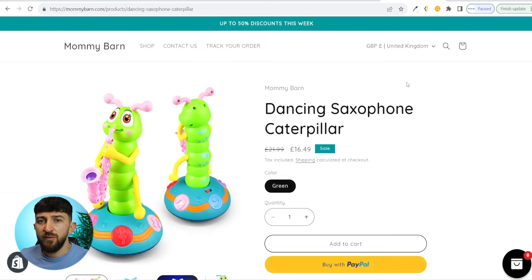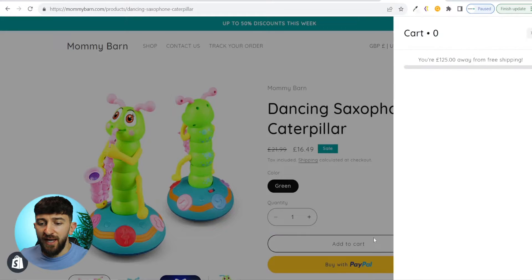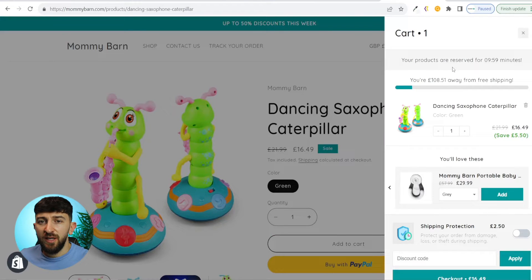Let me show you the exact upsells we will be implementing in the Shopify cart today. If I click on add to cart, you can see that a slider cart opens. Up the top here, you do have a countdown timer. You also have a progress bar, and this progress bar has a threshold in order for the customer to get a reward. In this instance, if they spend £120, they get free shipping.